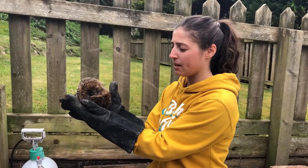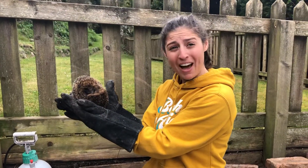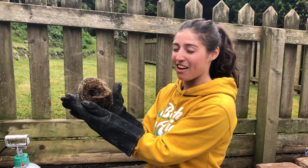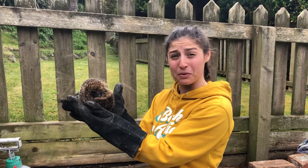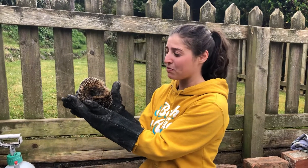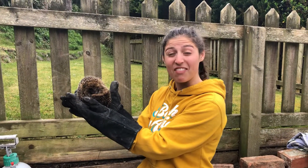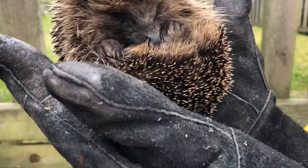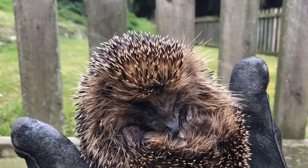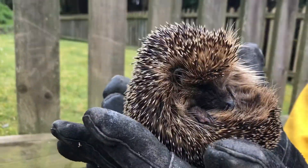Some cool facts about hedgehogs: there are 17 different species, a group of hedgehogs is called an array, and they have between five thousand and seven thousand quills on their body. They don't have very good eyesight, so they rely on their hearing and their smell to help them navigate.